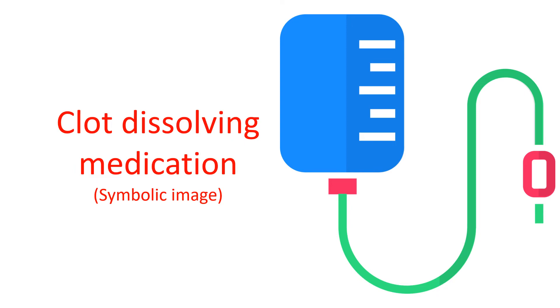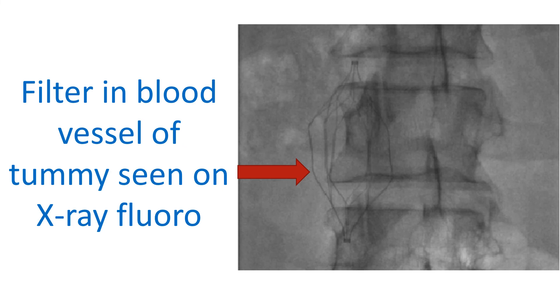Thrombolytics carry an even higher risk of causing bleeding elsewhere and are usually given only in the intensive care setting with close medical supervision. They cannot be given to those who have certain other medical conditions which make bleeding risk higher. Another option in life-threatening situations not responding to medical treatment is surgery to remove the blood clots from the blood vessels of the lungs.